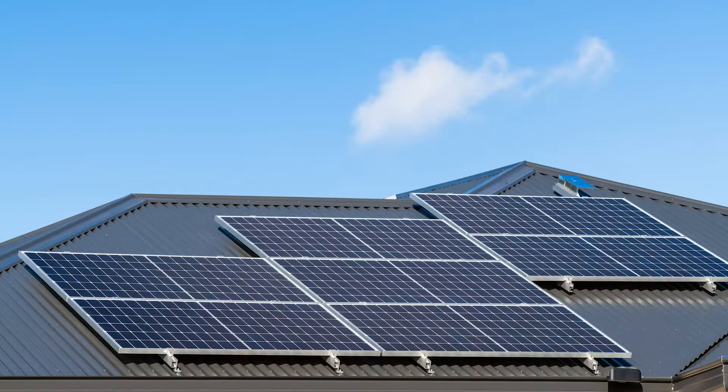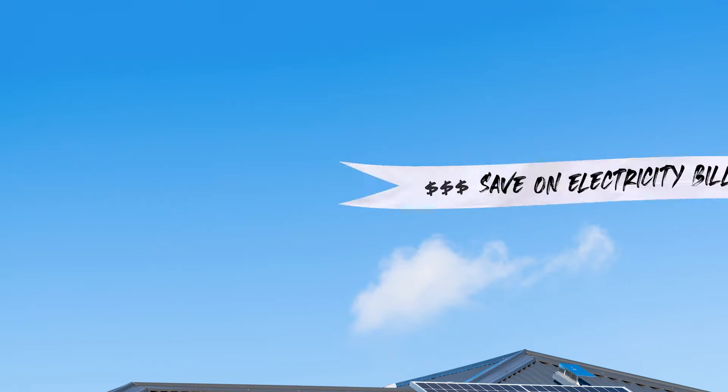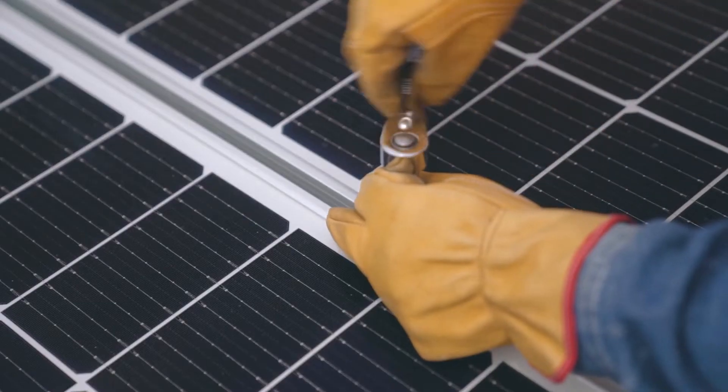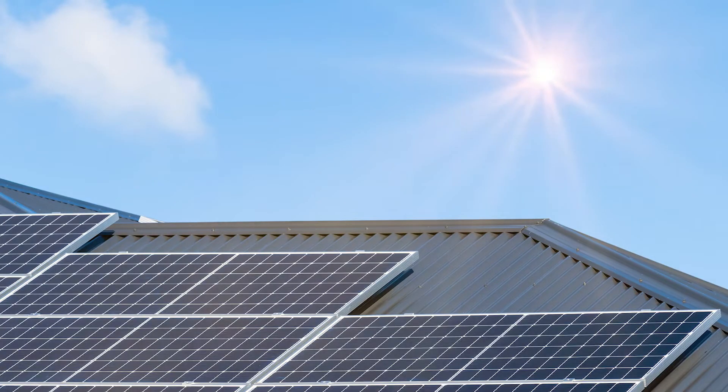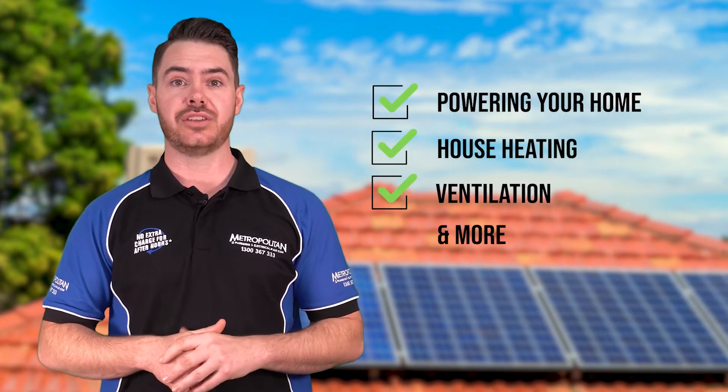Having your hot water converted into a solar system is a great way to reduce carbon emissions and save on your electricity bills. Once installed on your roof, solar panels can provide you with a free source of renewable energy that's ideal for many uses.